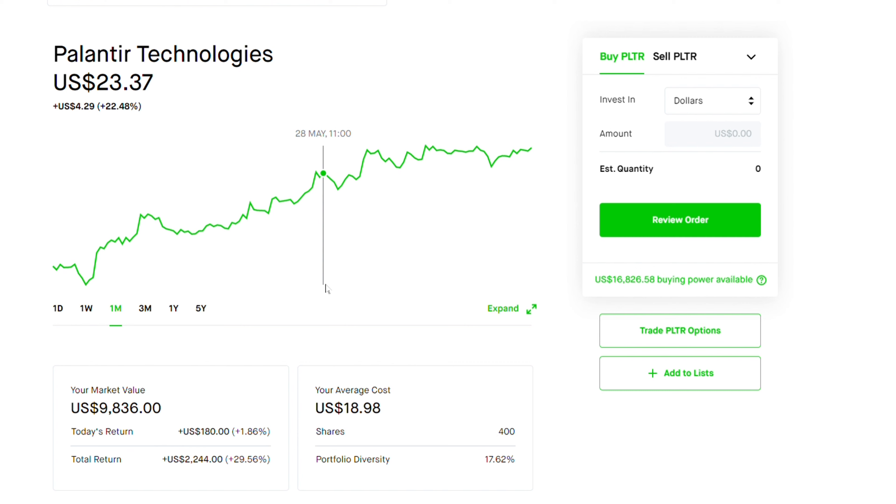Moving forward, I see Palantir reaching $30 sooner than expected. I want to also talk about upcoming catalysts that can potentially push Palantir to reach that $30 mark or even higher than that.